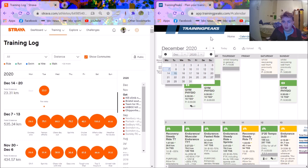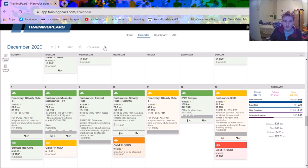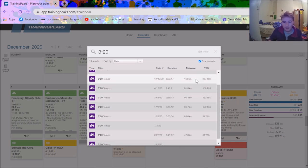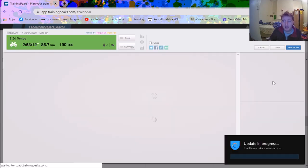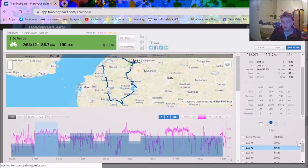The biggest thing TrainingPeaks has over Strava is the ability to search workouts. Say I did a three times 20 minute effort on the 4th of December and the 12th, but I think I also did it in March — you type in 'three times 20' and you can see when I did it: the 24th of March and the 10th. You click on it and can see the whole workout, analyze it, and compare things like power output — 260, 270, 280 — to see the gains you've made, especially with heart rate.